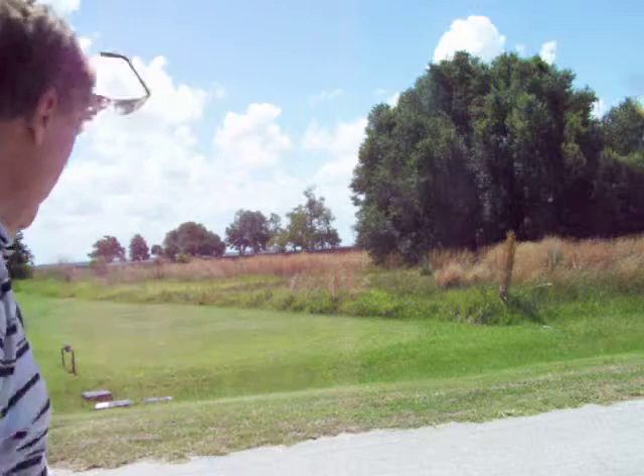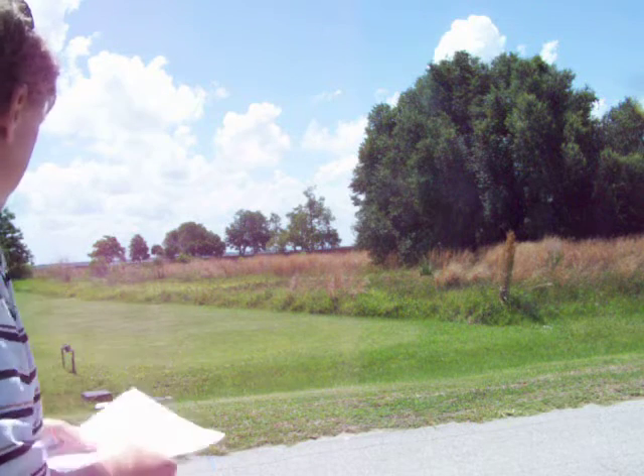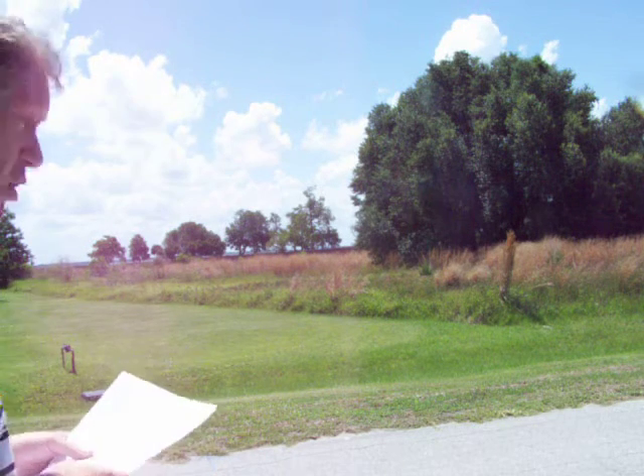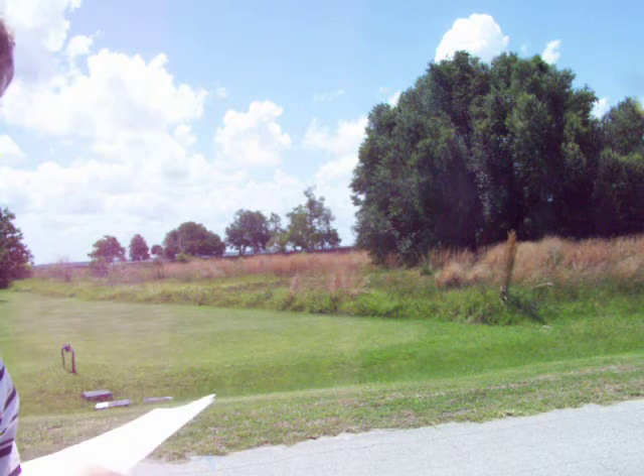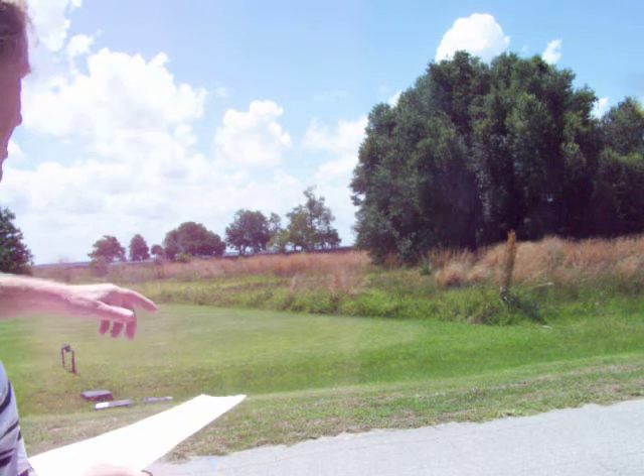Anyway, it needs a mowing job and I'll contact somebody and have them call Barry. It is a very nice lot — especially like the fact that there's some bigger trees on it.